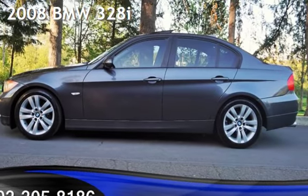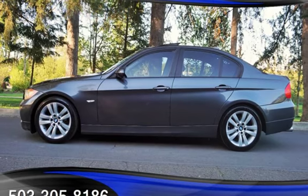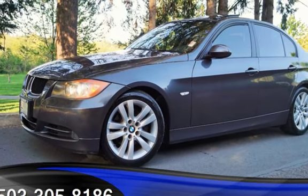Check out this pre-owned 2008 BMW 328i. This four-door sedan has a six-cylinder, 3.0-liter i6 engine, with rear-wheel drive and an automatic transmission.